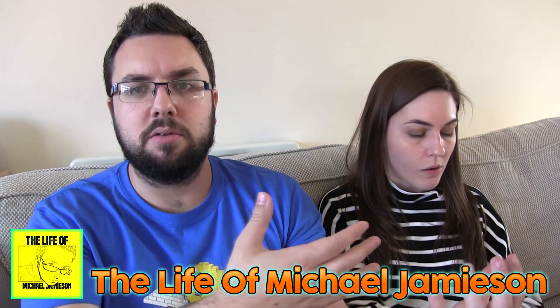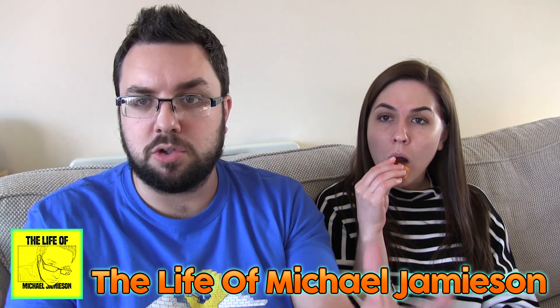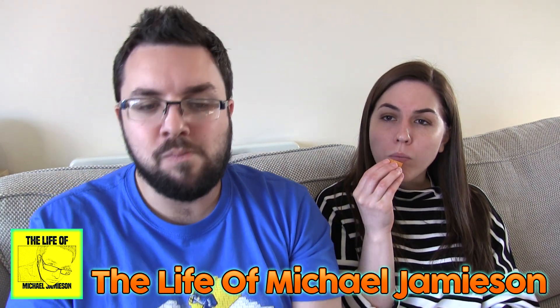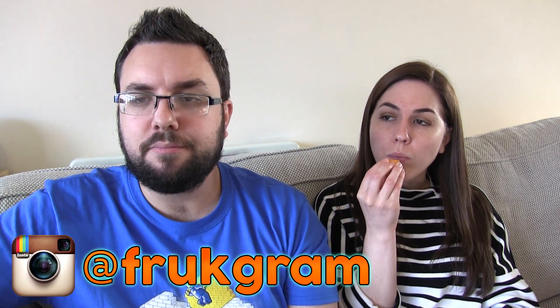Do check out our other channels, which does include The Life of Michael Jameson, where you can see what Claire and I got up to when we actually bought this product in Washington or thereabouts. And also check out our Instagram page, and why not head over to our Twitter page as well, which is at Food Review UK. Bye.